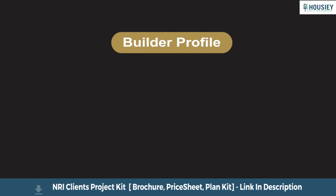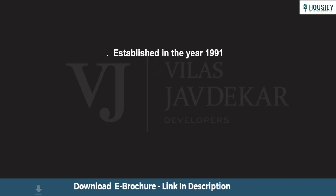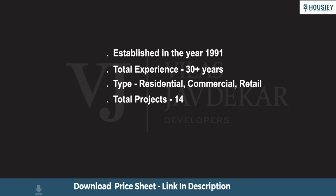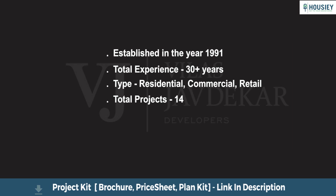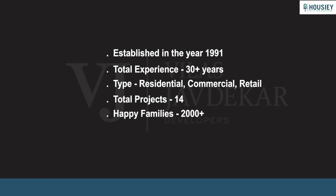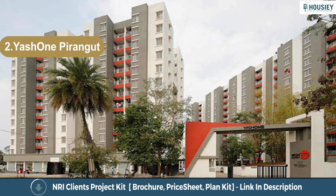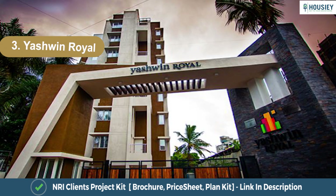Now let us look at the builder profile. Over the years, Vilas Javrekar has successfully delivered many residential projects at Pune's key locations. With the stamp of VJ's design, these completed projects are milestones of their 3-decade long journey. VJ Group is into the development of residential, commercial, and retail properties in Pune, and the company has 2,000 plus happy families. Their top 3 completed projects are Palash Bolivar, Yashwan Pirangut, and Yashvin Royal.